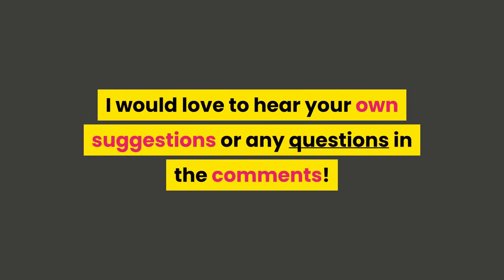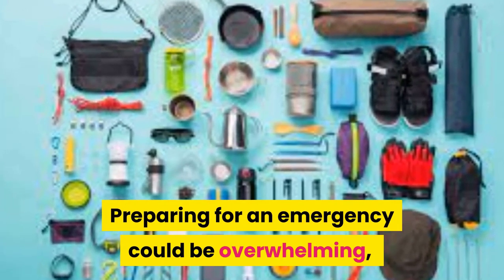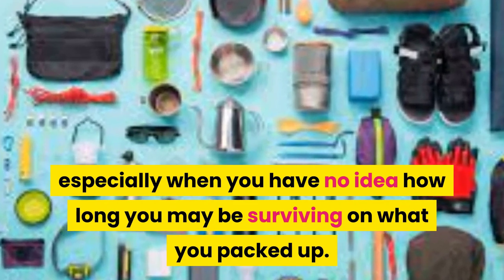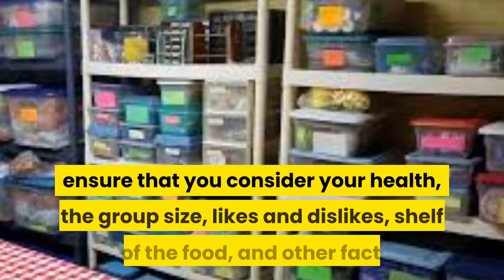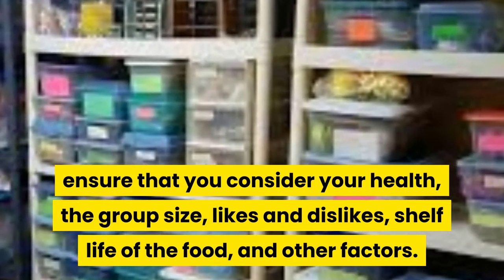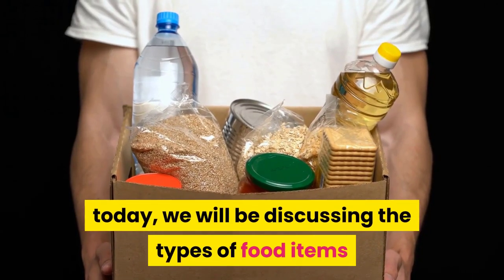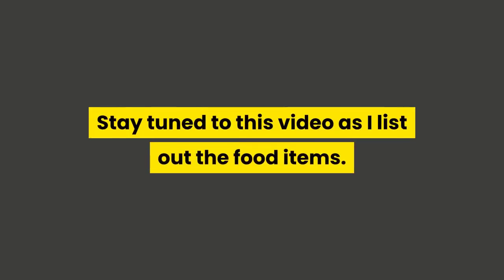If you have any tips that have helped you pack the ultimate bug out bag, I would love to hear your suggestions or any questions in the comments. Preparing for an emergency can be overwhelming, especially when you have no idea how long you may be surviving on what you packed. When getting ready to pack food in your bug out bag, ensure you consider your health, group size, likes and dislikes, shelf life of the food, and other factors. Today we will be discussing the types of food items that should be in your bug out bag.